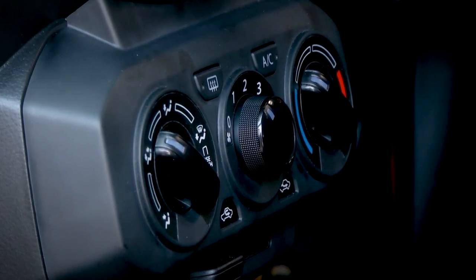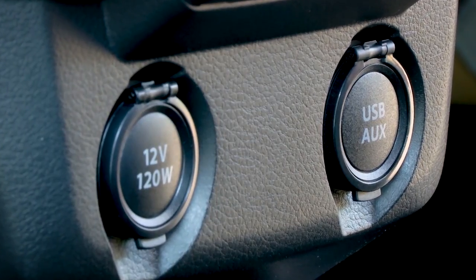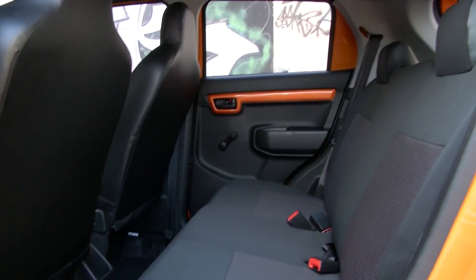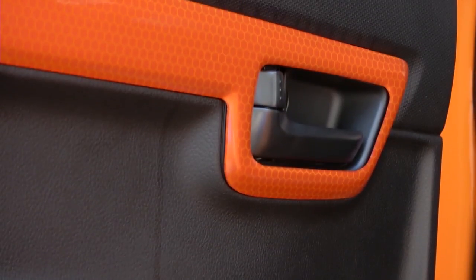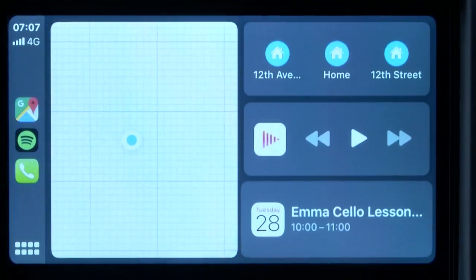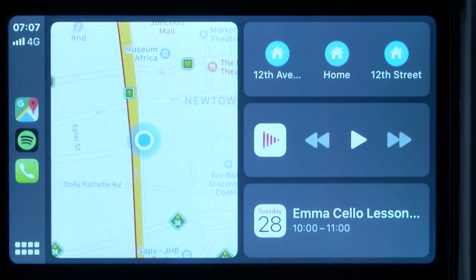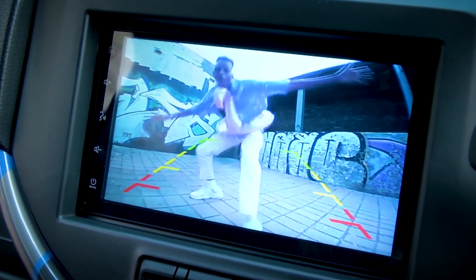The Espresso has an easy-to-operate air conditioner to keep occupants comfortable, while a 12-volt and USB socket in the front console lets you charge devices. The mood inside the Espresso will always be uplifting thanks to the audio system that lets you enjoy your favourite tunes from the AM or FM radio, USB or auxiliary port, or Bluetooth. The 7-inch infotainment system has smartphone connectivity for both Apple and Android devices, and also features a very handy reverse camera complete with rear parking assist.